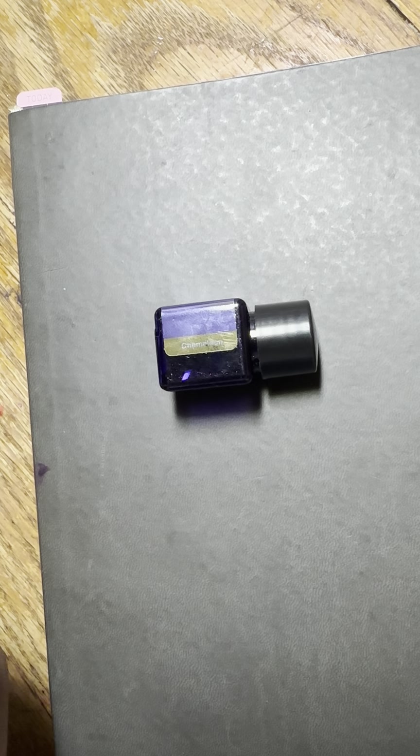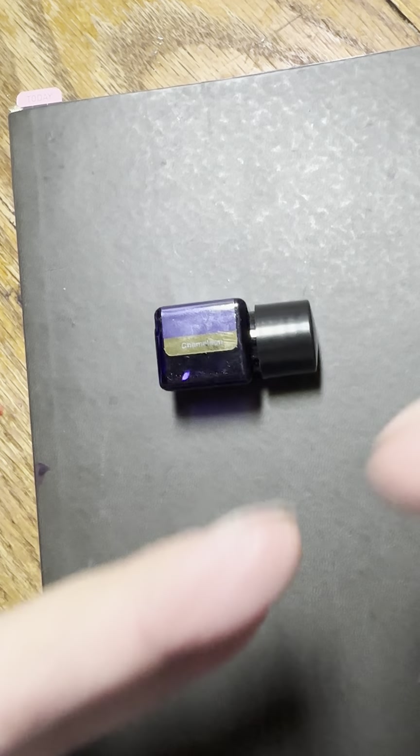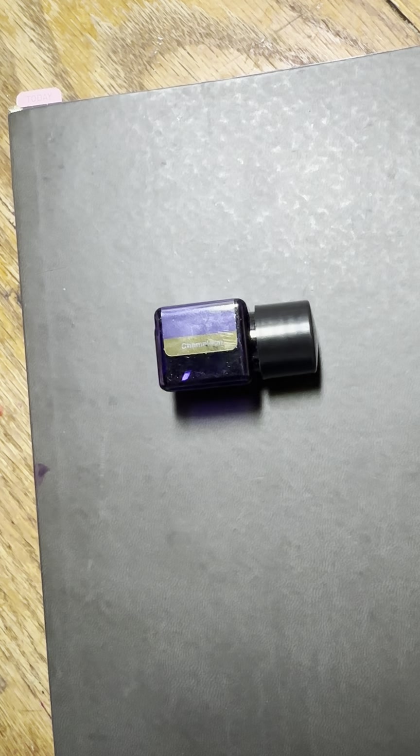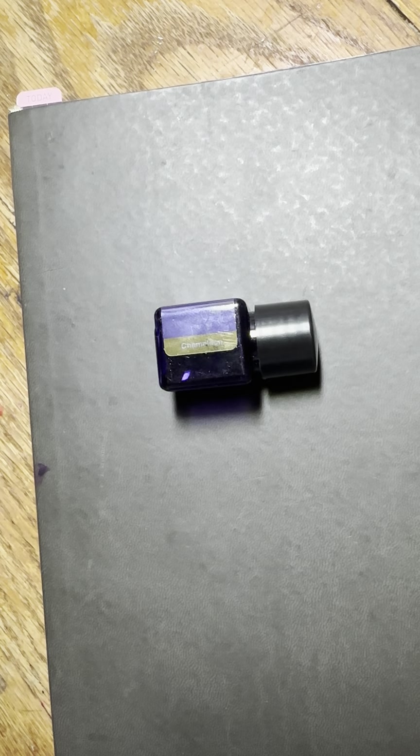Or a chameleon ink, which I think combines sheen, shimmer, and multicolored shimmer. I've never seen it say 'sheen and chameleon' — it's always just been 'chameleon.' So I think chameleon just includes multicolored shimmer, sheen, and the original color all in one.